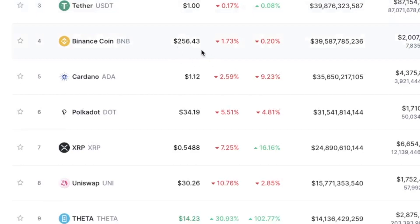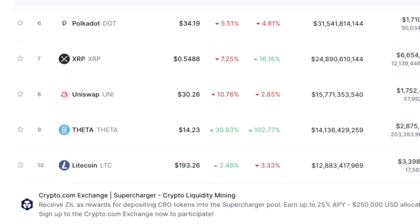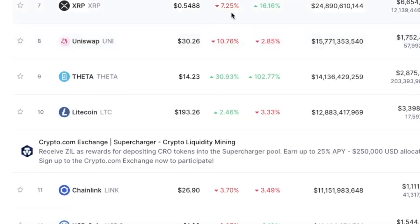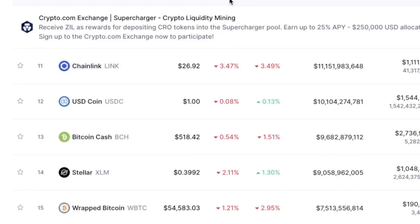Binance Coin is down almost 2%, Cardano is down 2.6% to $1.12, Polkadot is down five and a half percent, XRP is down 7.25% but is still up over 16% on the week. Uniswap, another coin I'm holding, is down 10% on the day. TATA is up over 31% on the day and over 102% in the last seven days — we've seen explosive growth from TATA.